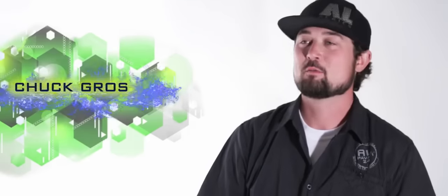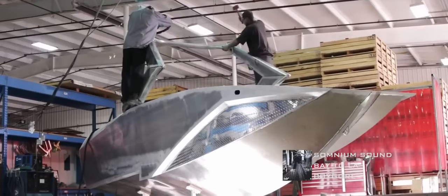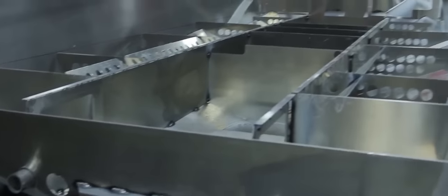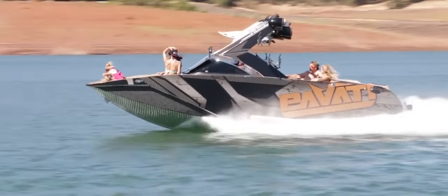Hi, I'm Chuck Gross, President of Pavati Boats, the world's fastest growing towboat company. After years of testing and thousands of hours of welding and fabricating, we are proud to announce the all-new 2016 AL24.